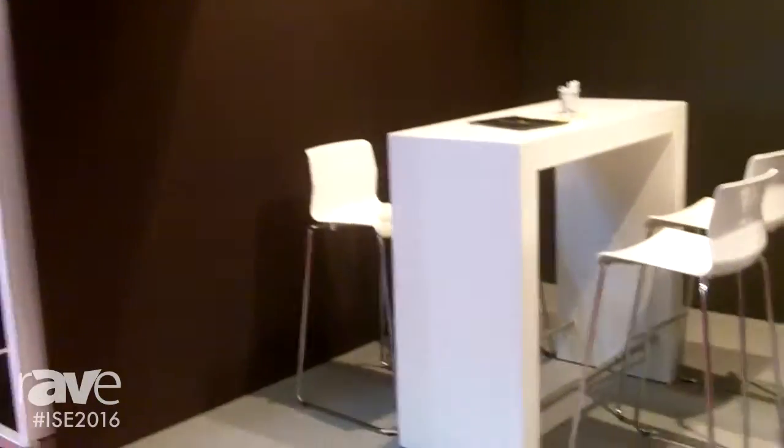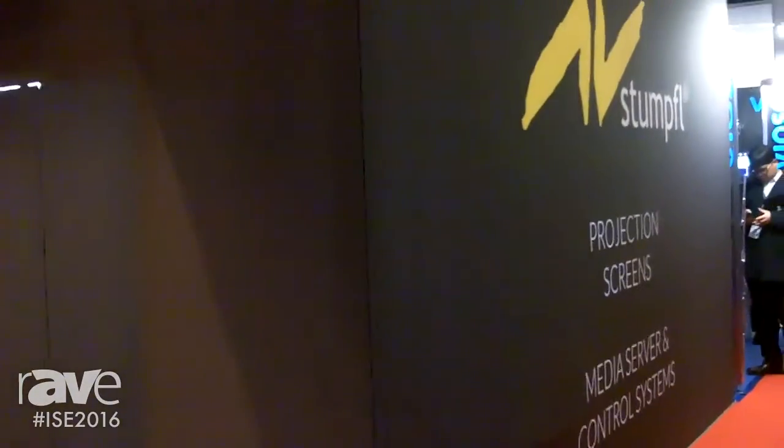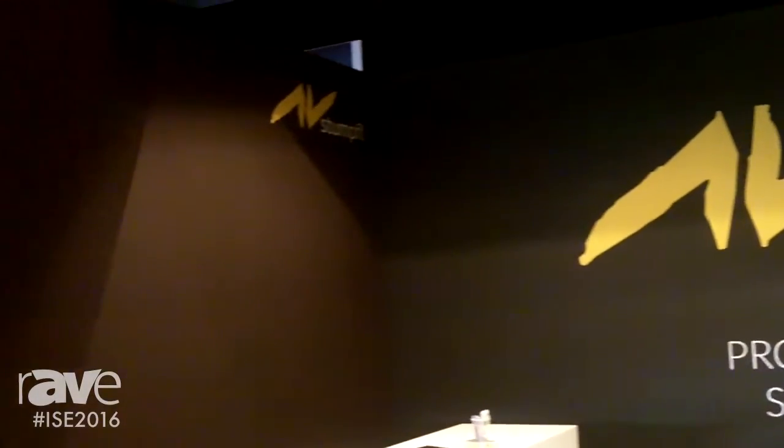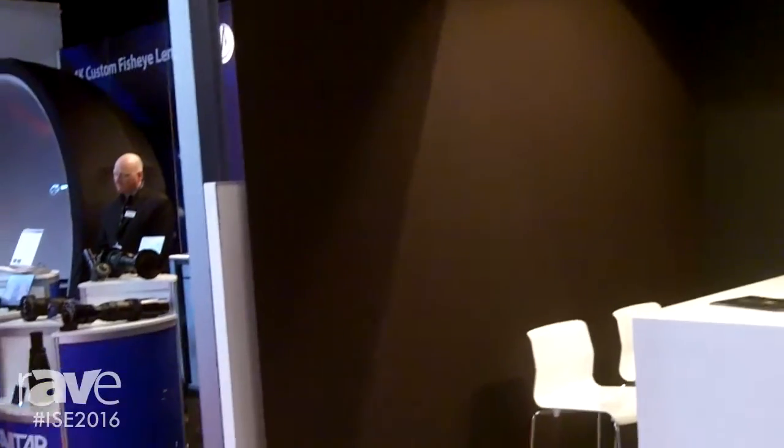The reason why we have this is basically we are a screen manufacturer and media server manufacturer, but since we are visiting a lot of trade shows ourselves, we needed to have a system for our own trade shows which is reusable. And since there was not such a system available on the market, we developed one ourselves. And since it's working so great, we would like to offer it also to our customers.